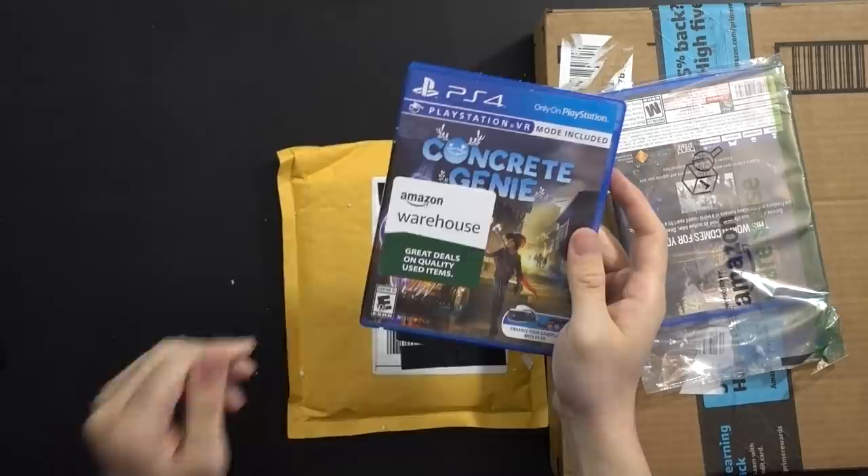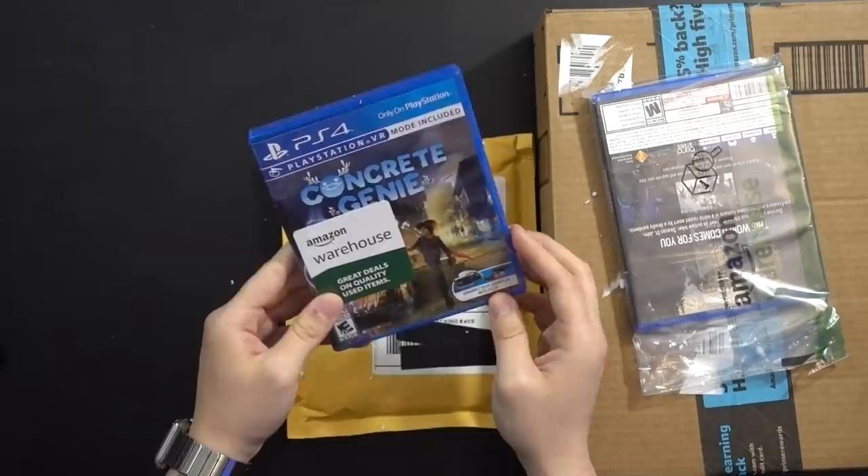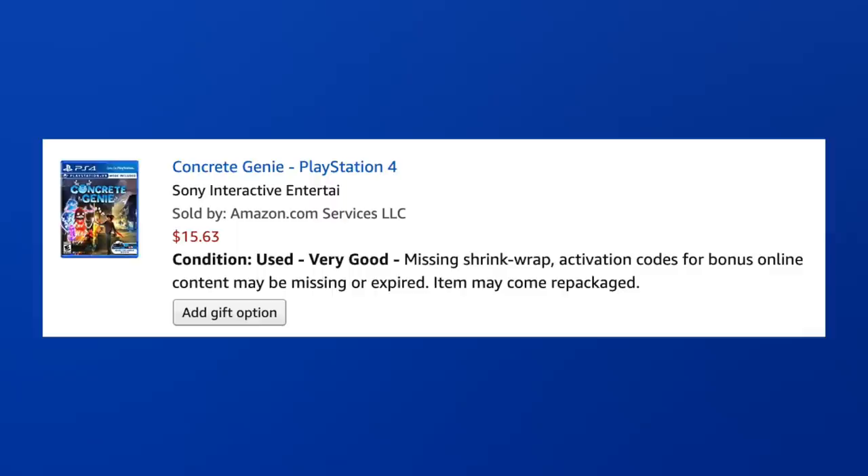Concrete Genie — and this is without a doubt the most obnoxious, largest sticker I have ever seen on a used video game. I've never seen one that big. Oh, there's another one too. Concrete Genie is one I could have waited to get cheaper, but it's a more abstract, niche title I really wanted to play. It was listed as missing shrink wrap, activation codes for bonus online content may be missing or expired, item may come repackaged.